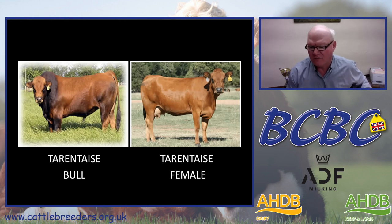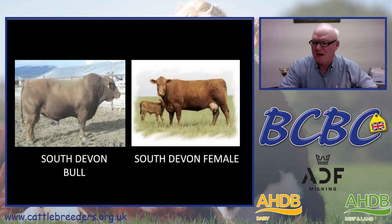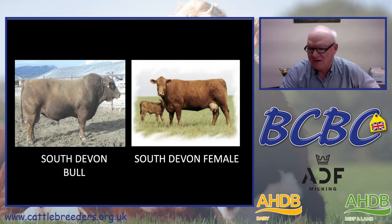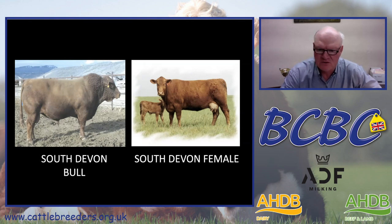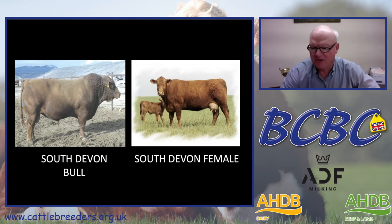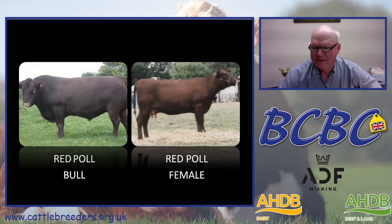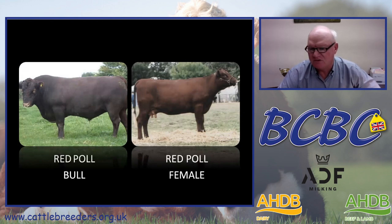Then we have three additional British breeds we've used. We have about an eighth South Devon in our composite. The South Devon breed brings great carcass quality and maternal traits — perhaps a touch more milk and growth than we'd prefer, but they make a positive contribution. We've also used Red Poll, out of studies done at the Meat Animal Research Center at Clay Center, Nebraska. They've documented extremely high fertility in the Red Poll breed, with calving ease similar to Angus and carcass qualities similar to Angus. We have about an eighth of our composite as Red Poll.